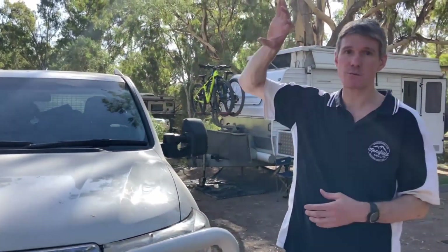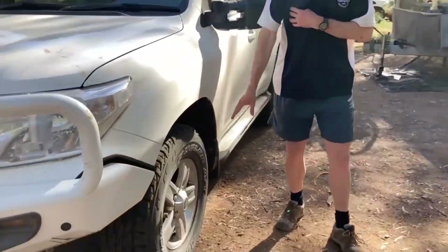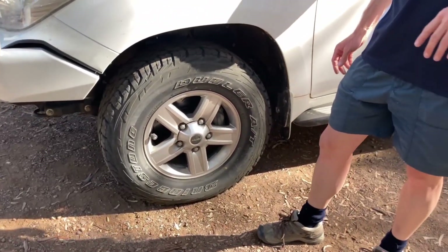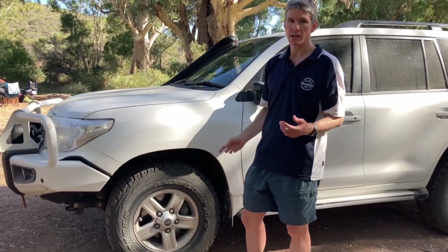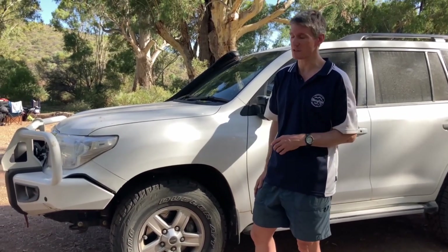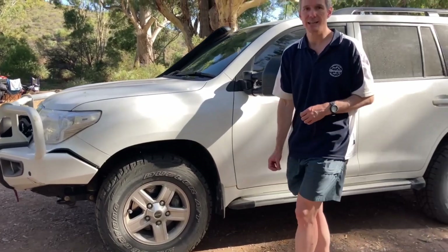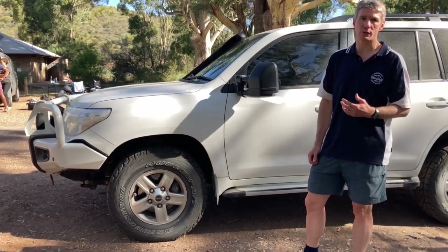On that side I went with the Airtech snorkel from TJM — I prefer the look of that one over the Safari one that comes over the top. On the side we've got the ROH alloy wheels, and I run a tire pressure monitoring system as well, which has certainly saved our bacon a few times. We're running the Bridgestone Dueler AT D697 ATS, which have been a really good tire — good on-road and good off-road.